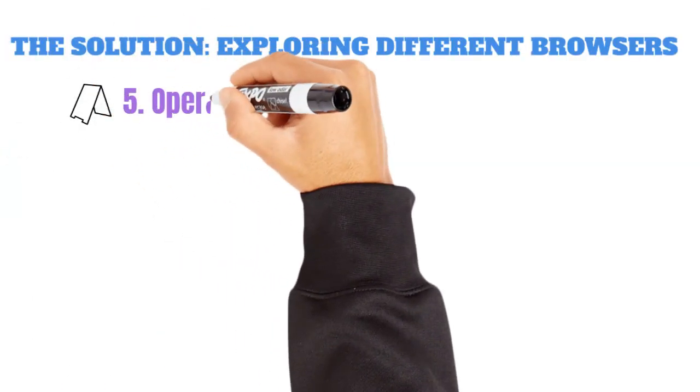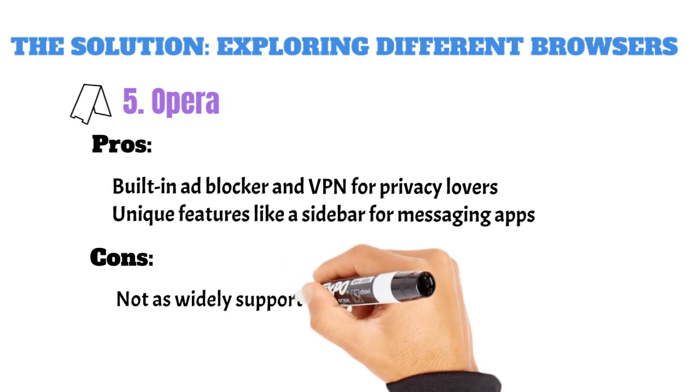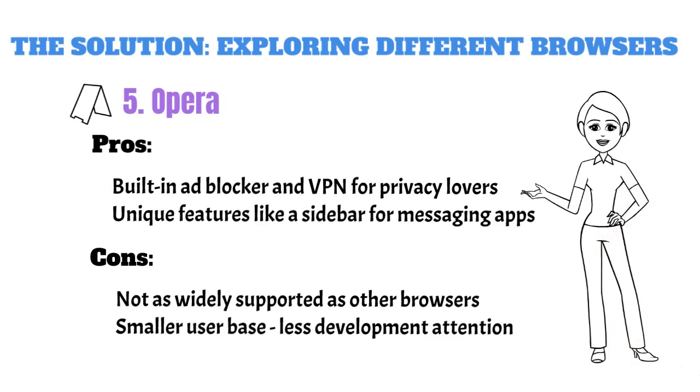Five, Opera. Pros: built-in ad blocker and VPN for privacy lovers, and unique features like a sidebar for messaging apps. Cons: not as widely supported as other browsers, and a smaller user base means less development attention.